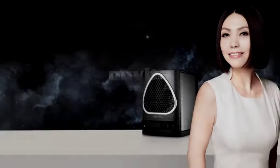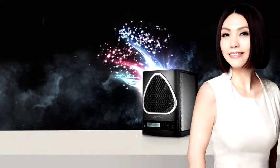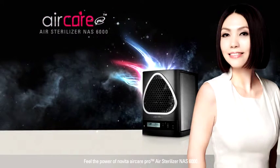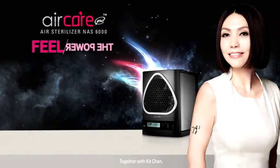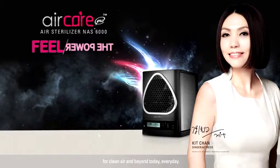Novita, your trusted brand for innovative and quality household products. Feel the power of Novita AirCare Pro Air Sterilizer NAS 6000. Together with Kit Chan, we take indoor air quality control to a whole new level for clean air and beyond — today, every day.